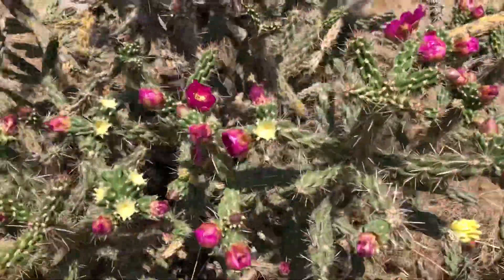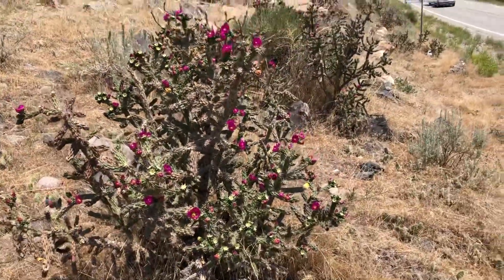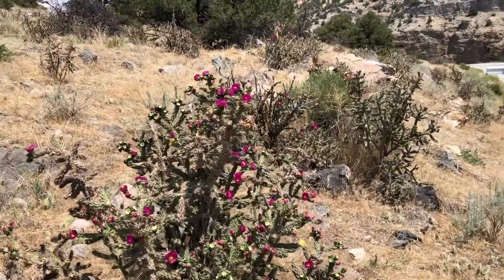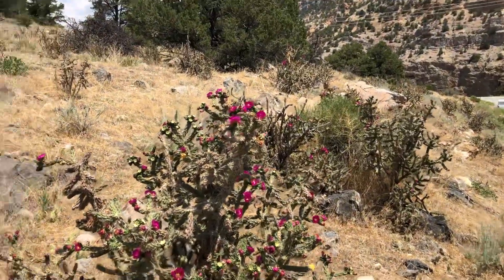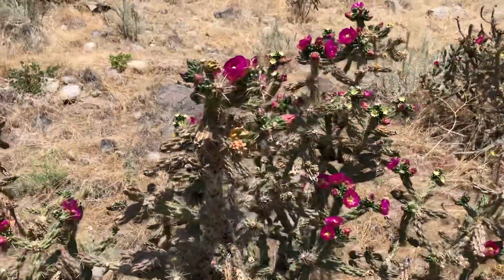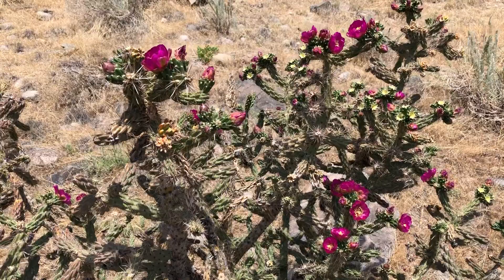As you can see, there's a whole bunch of chollas. We've got some pink flowers on them. Really pretty flowers. Thank you for watching — it's a beautiful cactus.